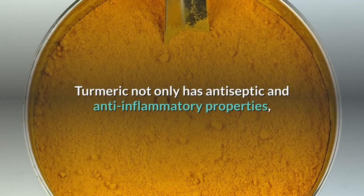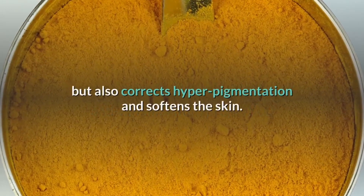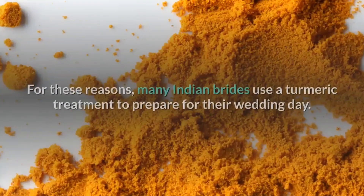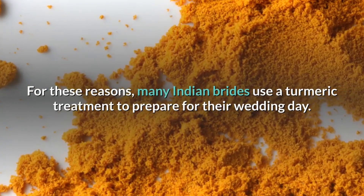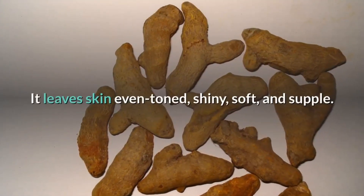Turmeric not only has antiseptic and anti-inflammatory properties, but also corrects hyperpigmentation and softens the skin. For these reasons, many Indian brides use a turmeric treatment to prepare for their wedding day. It leaves skin even-toned, shiny, soft, and supple.